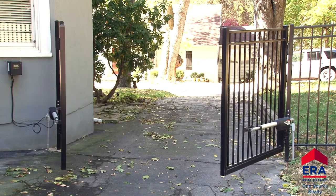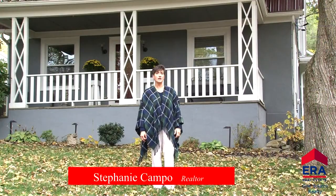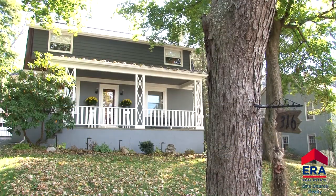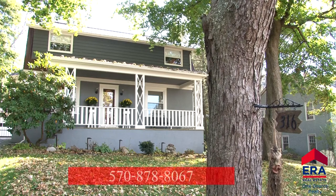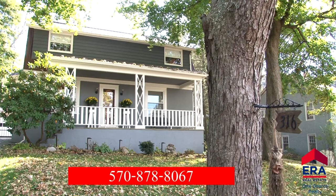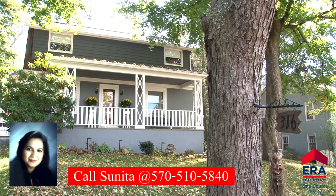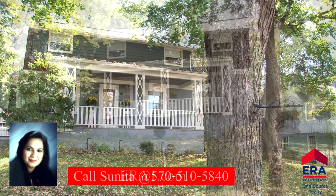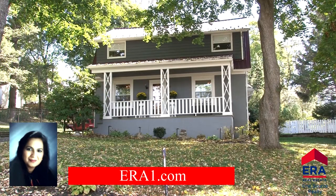If you are looking for a well-maintained home in the Clark Summit area that is move-in ready and reasonably priced, this is the home for you — it's a great Abington buy. If you would like a personal tour, please give me a call at 570-878-8067, or contact listing broker Sunita Aurora at 570-510-5840, or visit our website at era1.com.